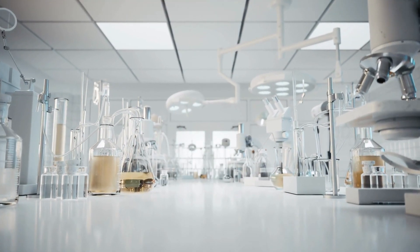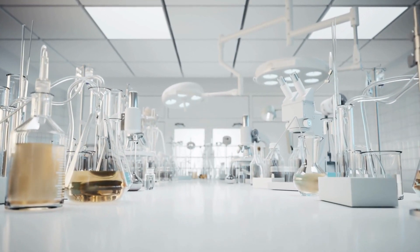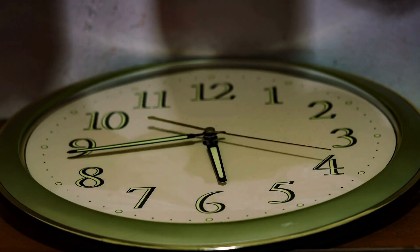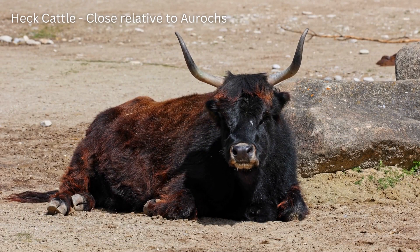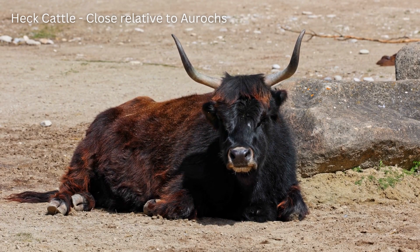Before jumping into what Colossal Labs and Biosciences are proposing, let's first take a look at our previous attempts to resurrect extinct animals. Although a relatively new term, the de-extinction process stretches as far back as the 1920s, when scientists were trying to bring an extinct cattle species called the aurochs back from the dead.